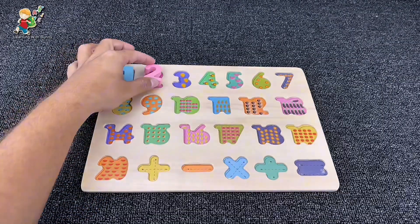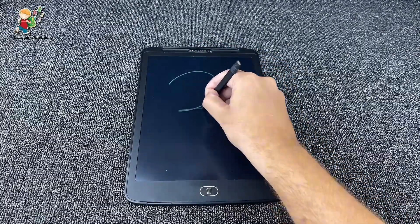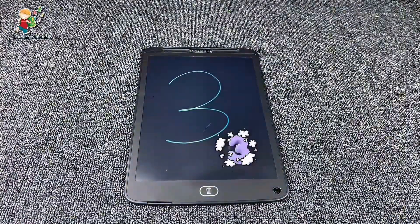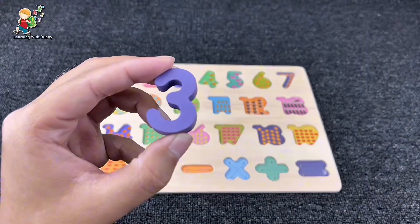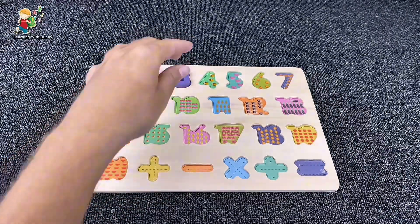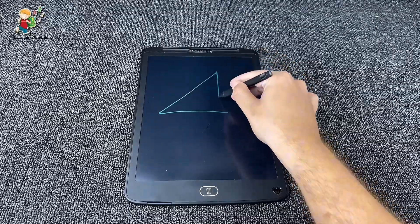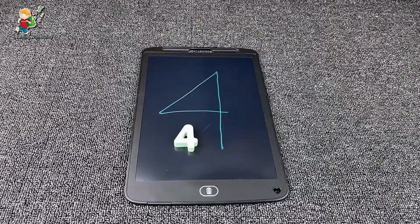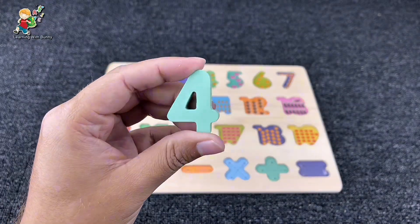Let's put it here and draw and find the next number. Let's put it here in the puzzle. And let's find the next one — it's number four! Yes, that's number four. Now let's put it here.